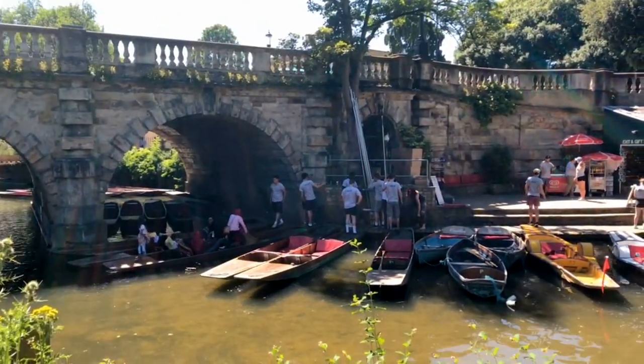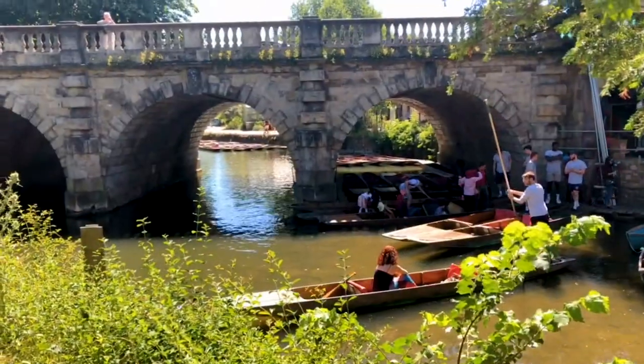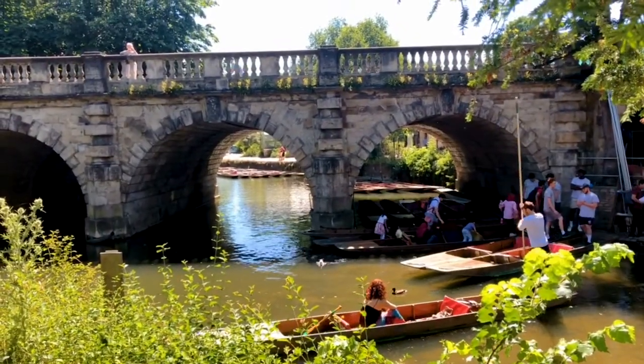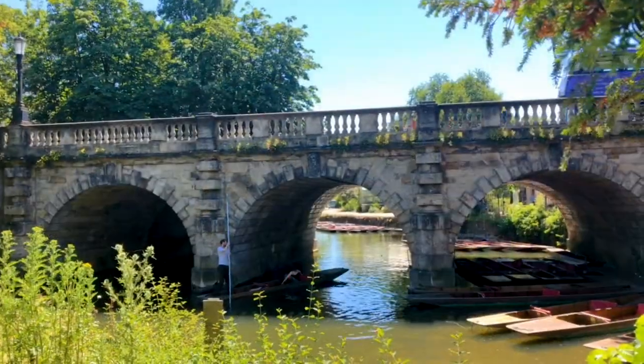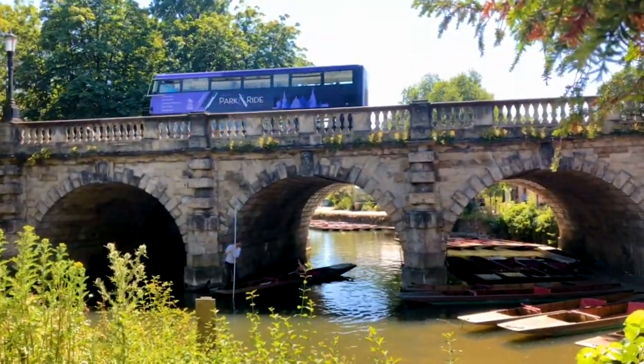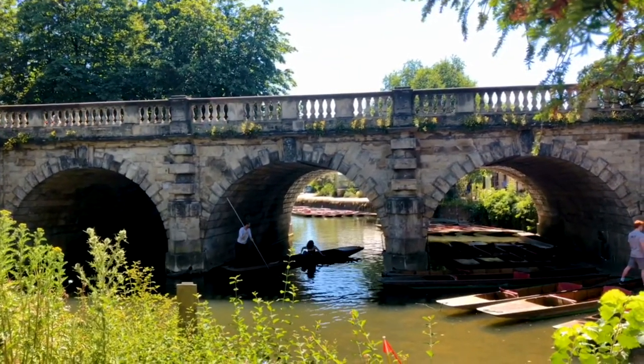As always, the couple of nights we spent here — including a day touring the nearby Cotswolds — was not enough, and we're going to return one day. Have you any fond memories of Oxford? We'd love you to leave a comment and let us know what you think of either the video, or memories you have of the city.